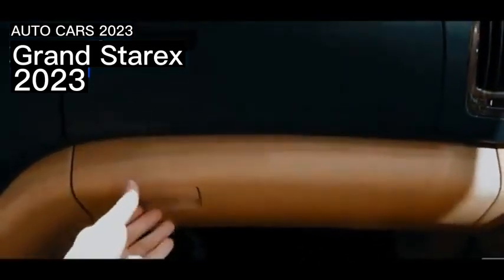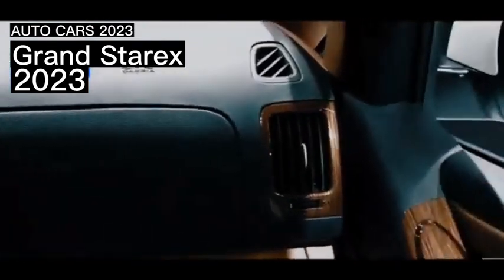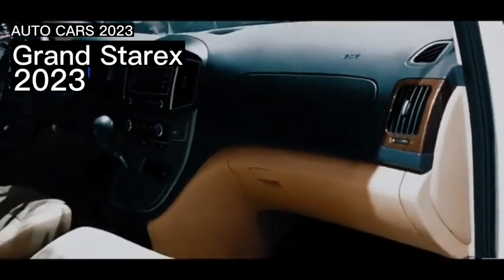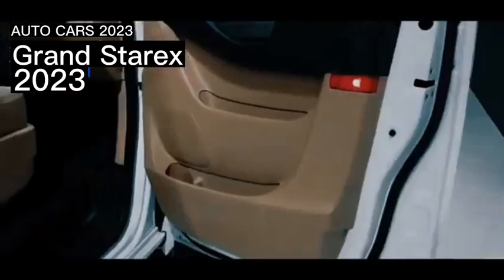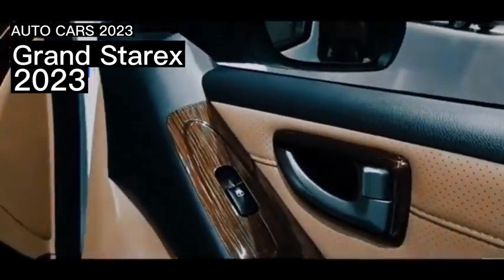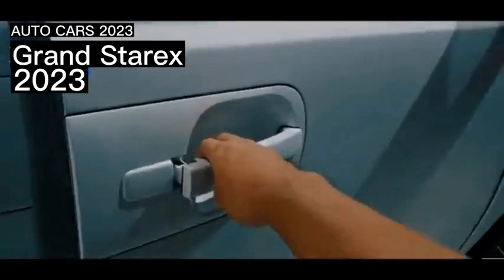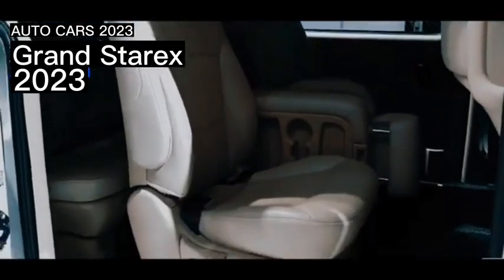The initial generation of the Hyundai H1 or Staria did not enter the Indonesian market. This car adopts a 2.5L SOHC engine with a claimed maximum power of 85 horsepower and peak torque of 170 newton meters. In 2000, it came with a new engine: the 2.5 DOHC Common Rail Direct Injection turbo diesel.